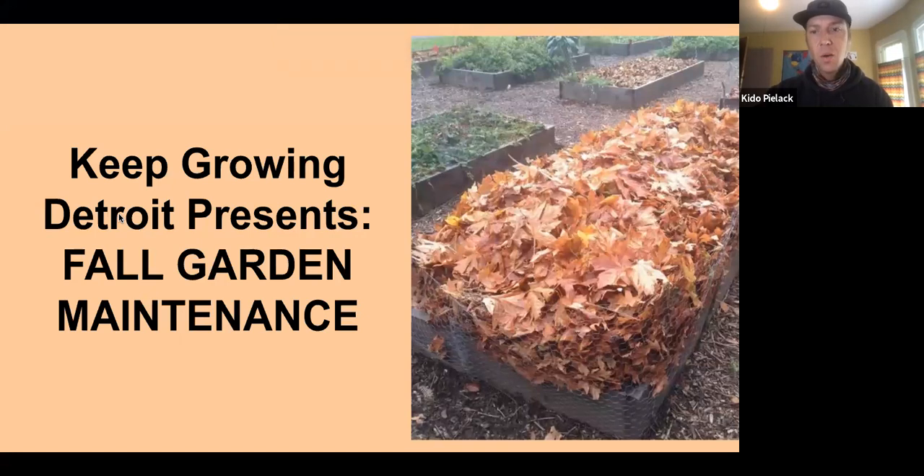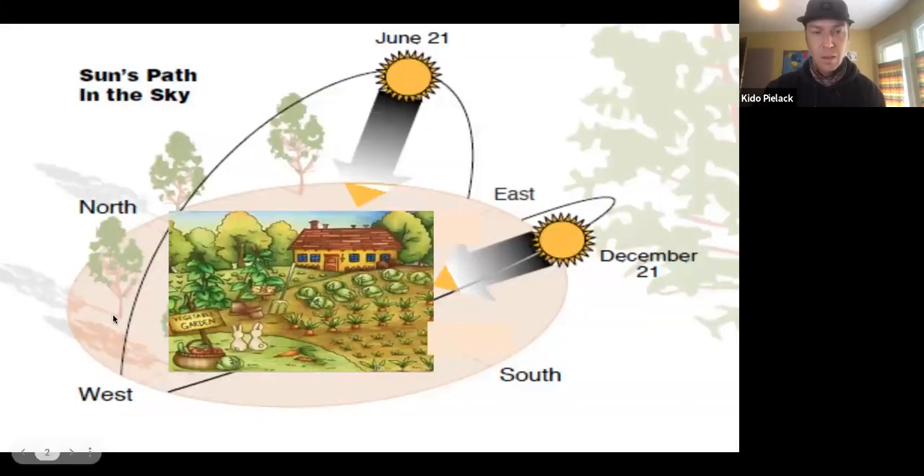The topic for today is fall gardening. Technically fall started late September, but we're really starting to feel the weather change now. We are losing sunlight, which has a dramatic effect on the productivity of our gardens — but it doesn't mean we can't keep gardens growing through most of the year. There are techniques for harvesting even in the cold months.